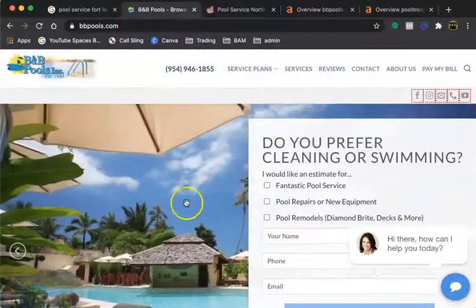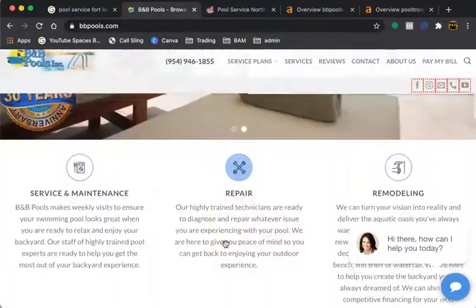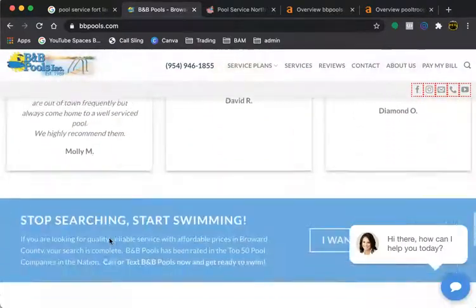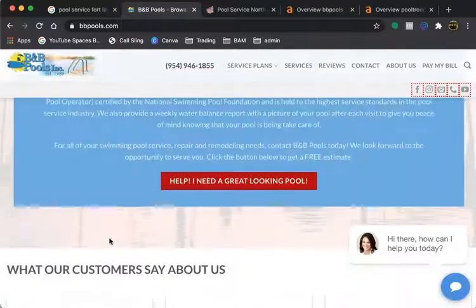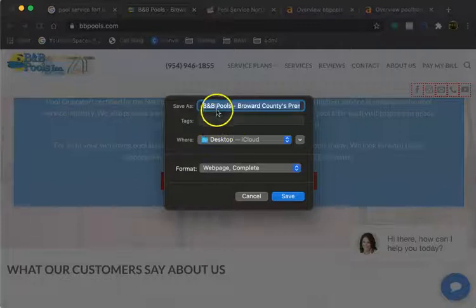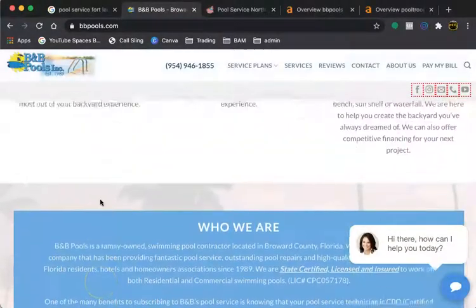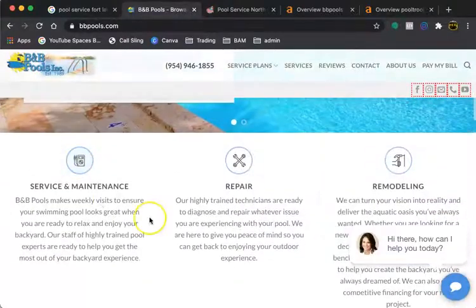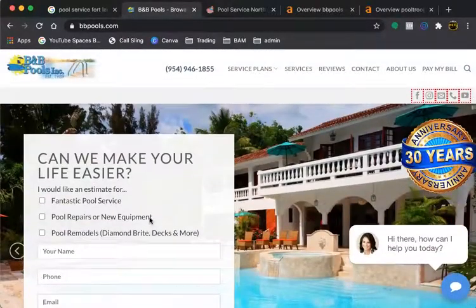One tip I like to implement is that you can have your keywords hidden inside of the photos on your page, like this one in the back. So if we do Save As, we see that it says B&B Pools, Broward County. But one thing you can do is have it saved as a keyword, like 'pool service Fort Lauderdale,' and I'll explain a little bit of that later.